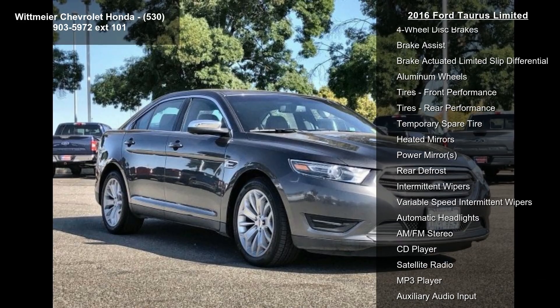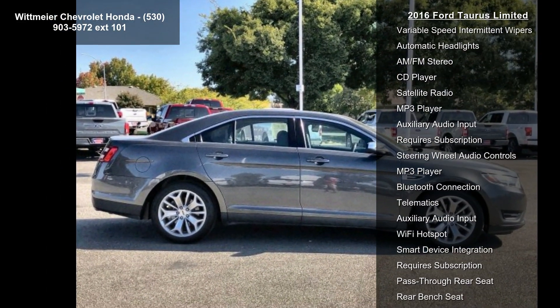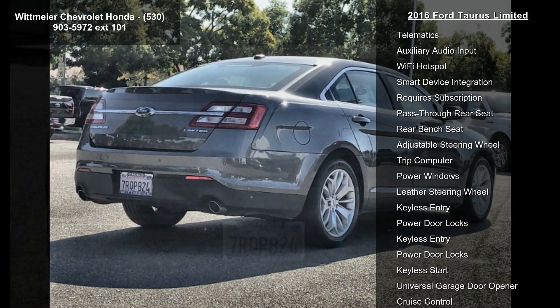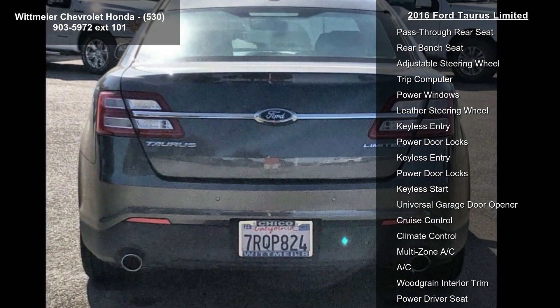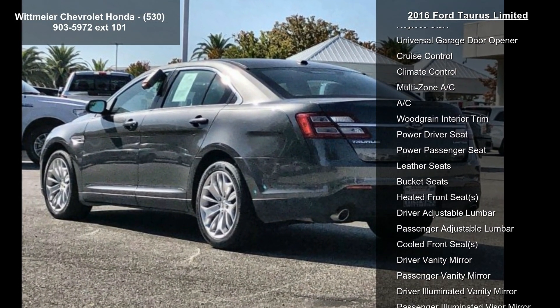Some of the top features included with this vehicle are front-wheel drive, power steering, ABS, four-wheel disc brakes, brake assist, brake actuated limited slip differential, aluminum wheels, front performance tires, and rear performance tires.